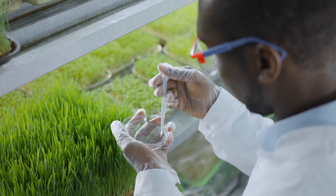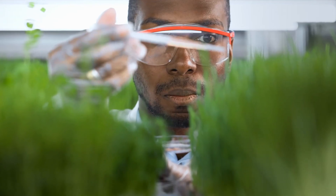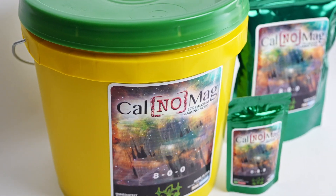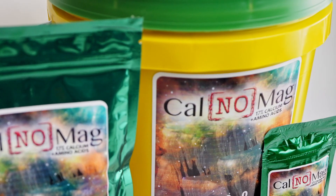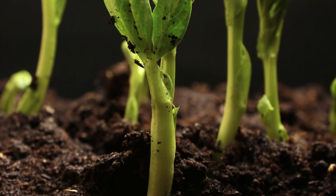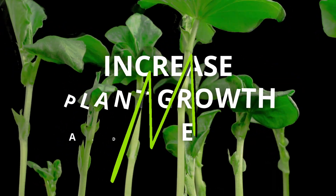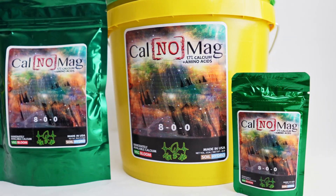We like to add amino acids to some of our products as well. Similar to Green Nine and our specialized micronutrient blend, with CalNomag we give your plants a boost of calcium with amino acids to increase the plant's ability to absorb these micronutrients. So, calcium plus amino acids equals fast absorption, increased plant growth, and strength for a happy and healthy garden.